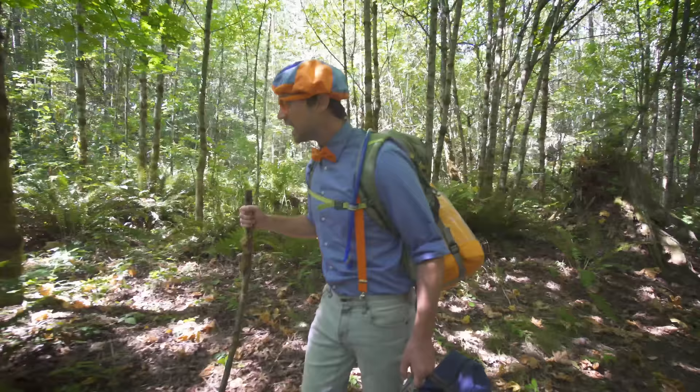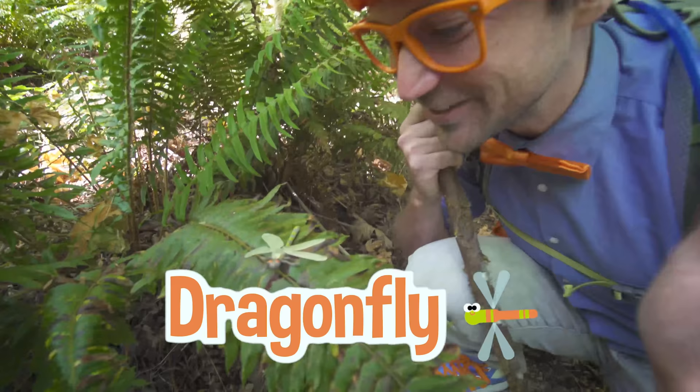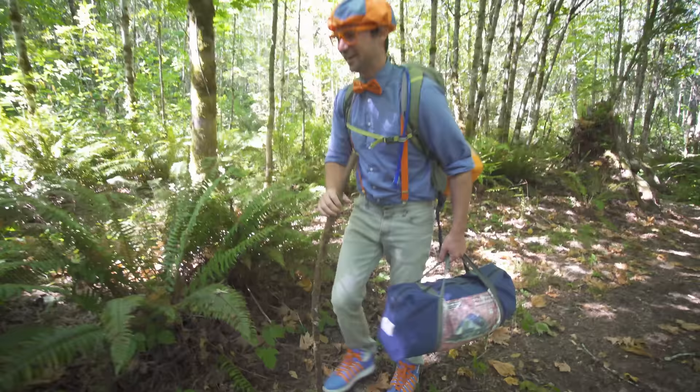Hey, look — another insect. Hello, that looks like a dragonfly. Hello dragonfly, how are you doing today? Let's continue on.